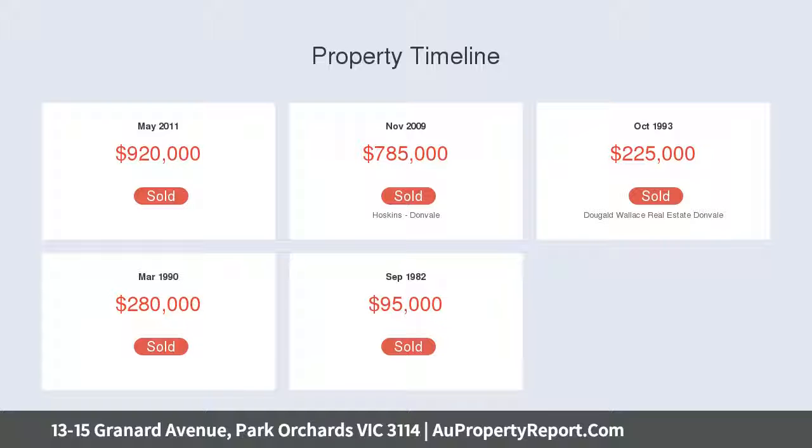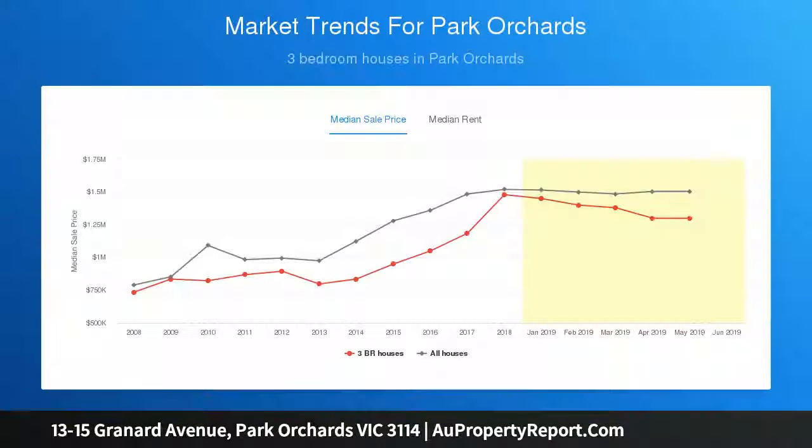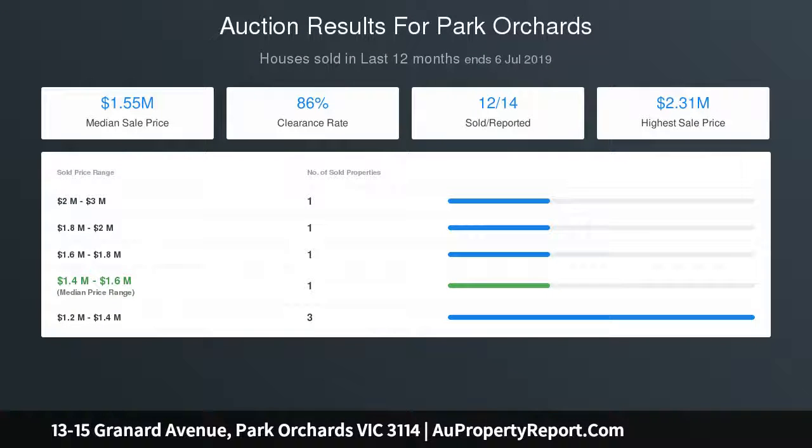The centrally located kitchen features a sleek breakfast bar, 900 millimeter oven and gas cooktop, colorful apple green splashbacks, and plenty of storage space. From here, large stacking doors open to reveal a paved alfresco zone.